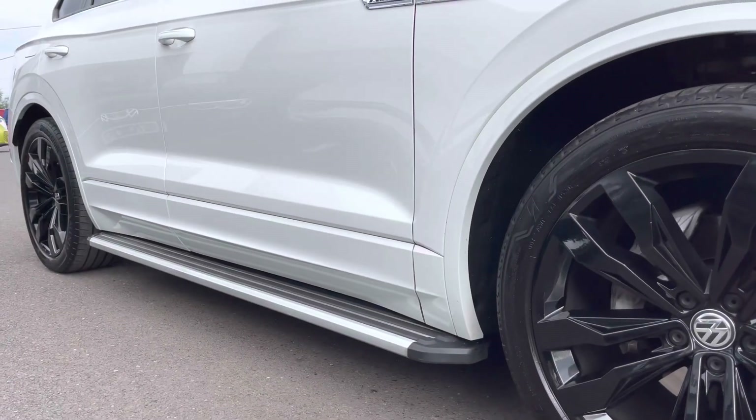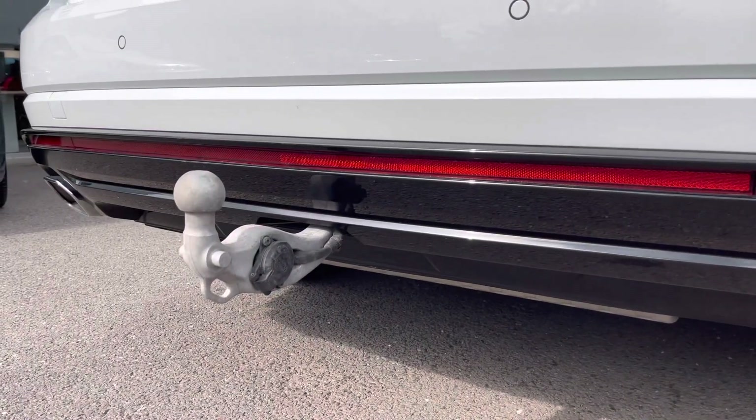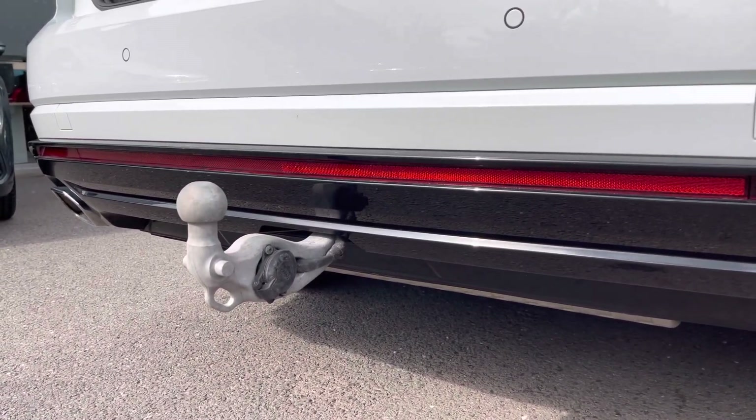As well as the sidesteps making life a lot easier, we also have a fantastic panoramic sunroof, as well as an optional tow bar, which is ideal for towing any trailers or caravans.